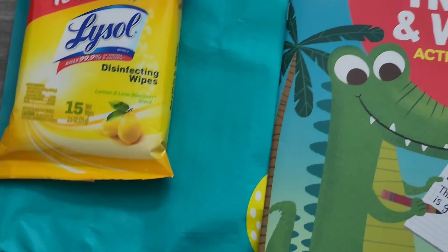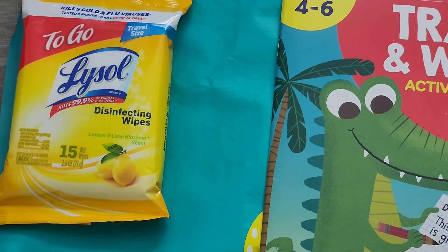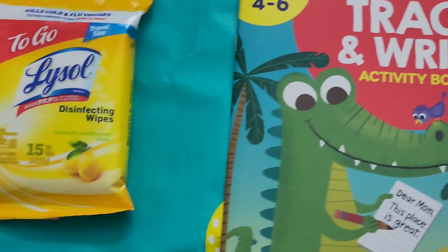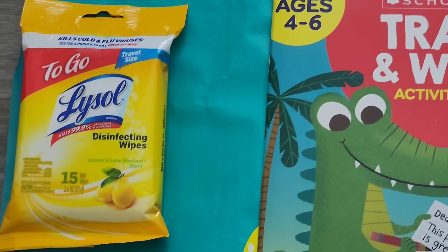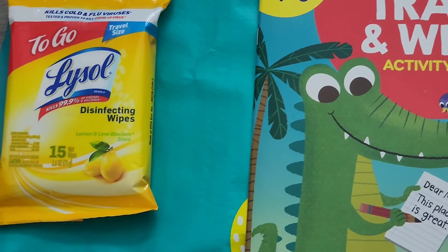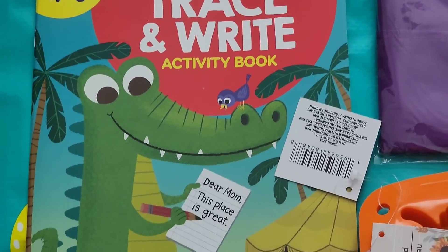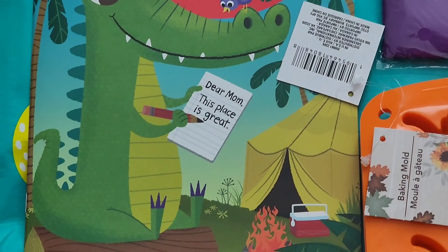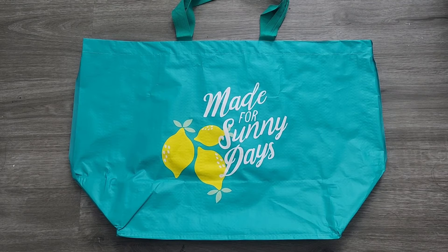And finally, some nice wipes. I need to make sure I take some with me so I can clean up the room when we get there — an extra wipe-down never hurts. Every time I go somewhere I like to clean up a little. Let me know what other things you guys would recommend for travel.